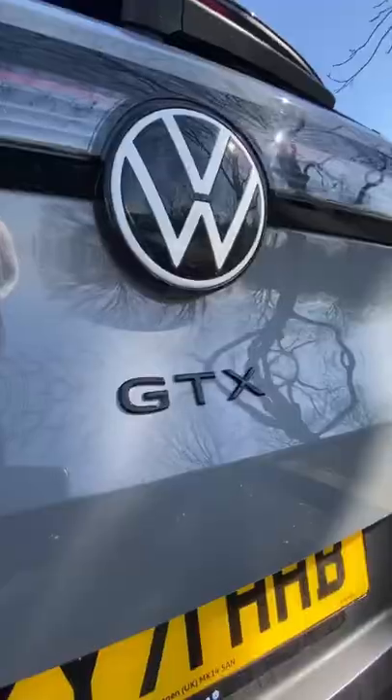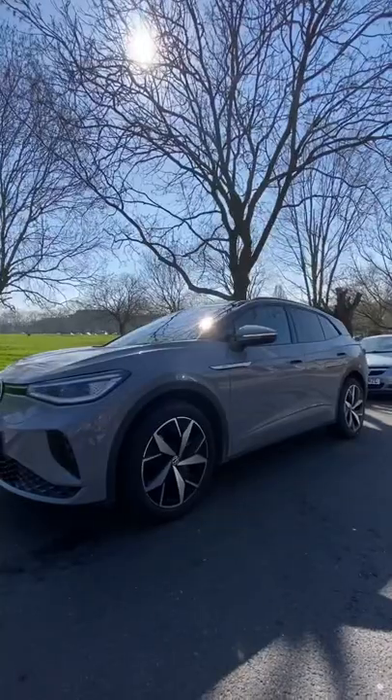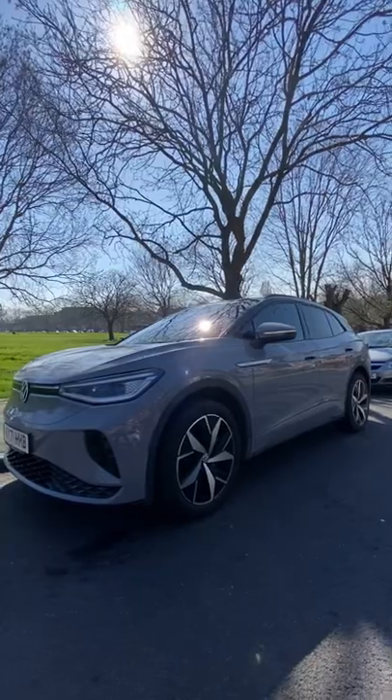This car has a 0-62 in 6.2 seconds, has a range of 291 miles, and comes in at a starting price of £49,000. Go on, let me know what you think.